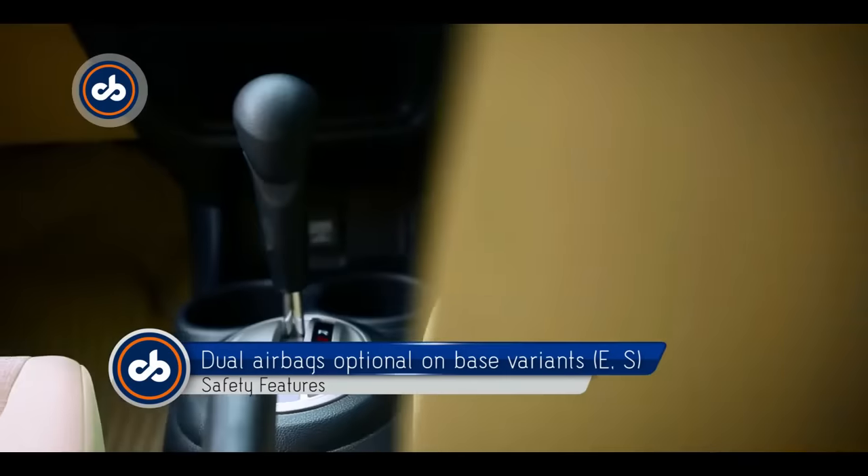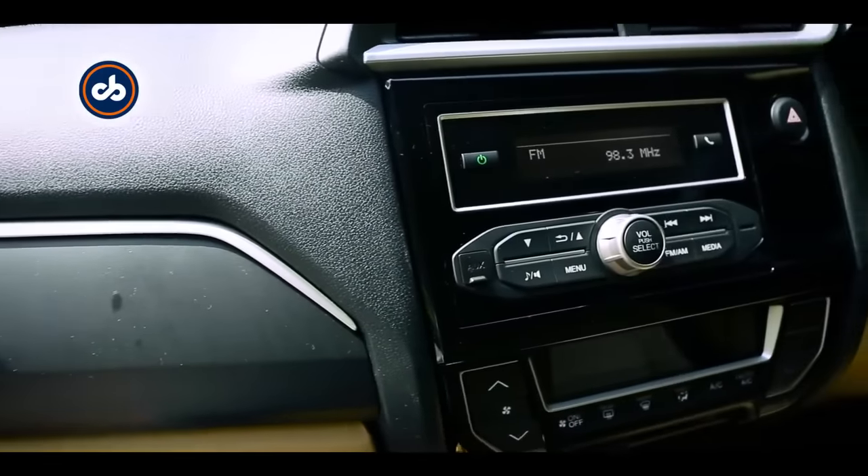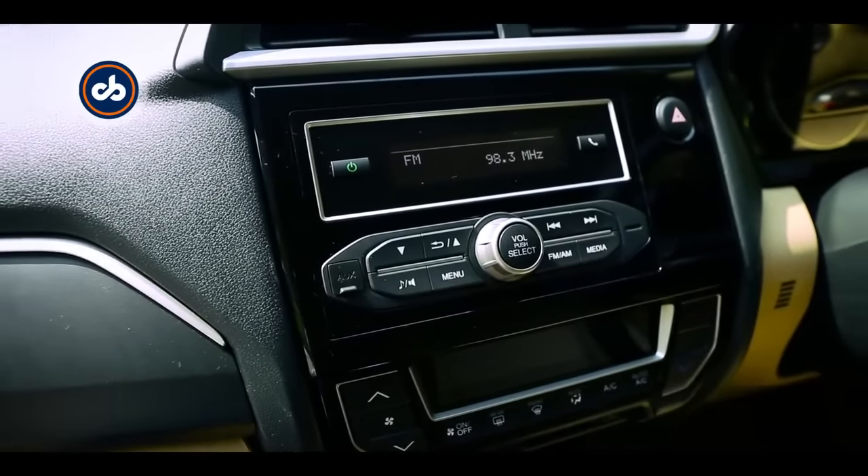While Honda claims the new Amaze gets an all-new interior, it does retain the older model's dual-tone colour scheme. With that being said, the dashboard has been redesigned.